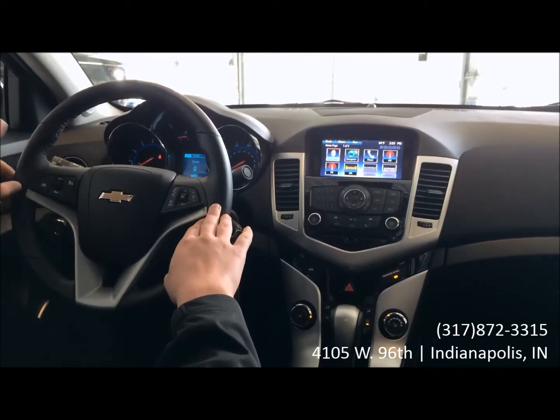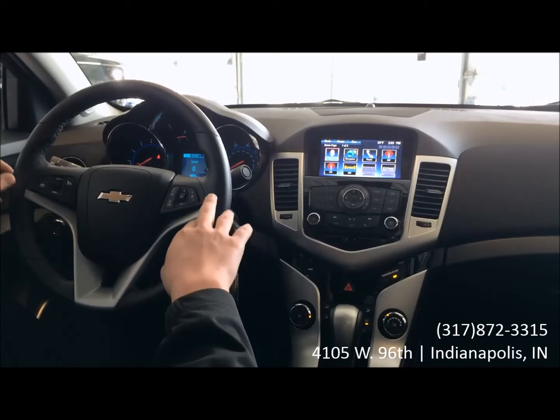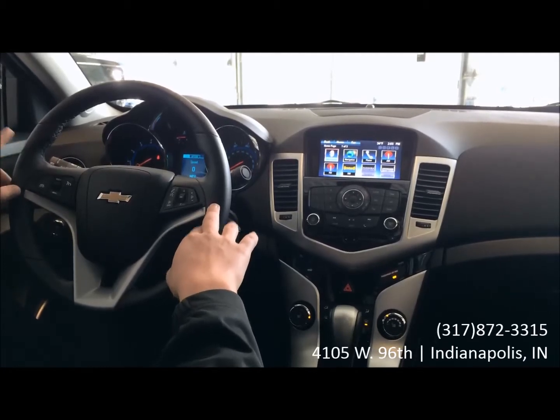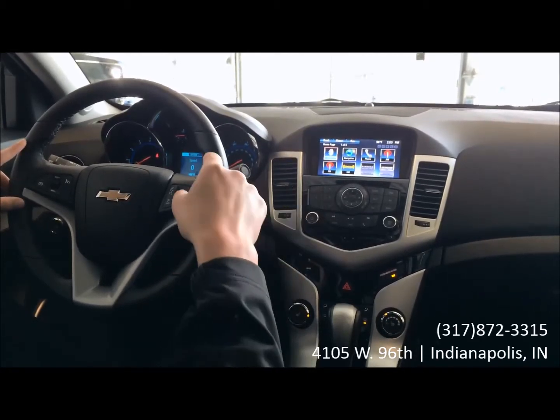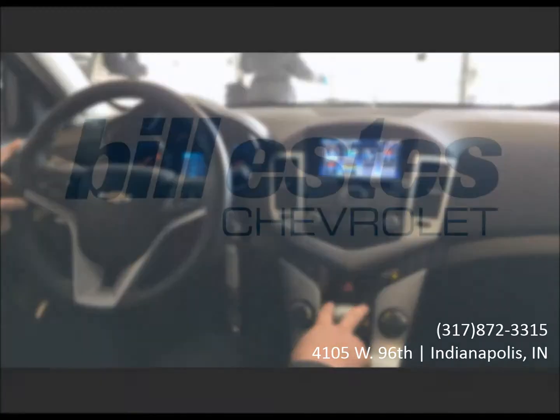Also with this one, you are able to listen to your music wirelessly as well. Now if you do have any questions about this vehicle in particular, or any vehicle, or the tech that I was just talking about, feel free to call our sales department today at 317-872-3315.